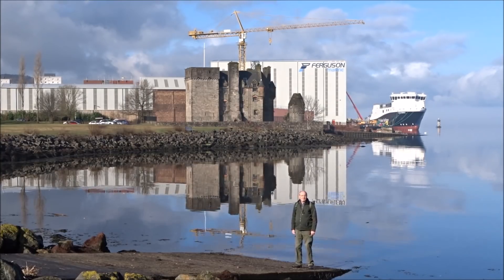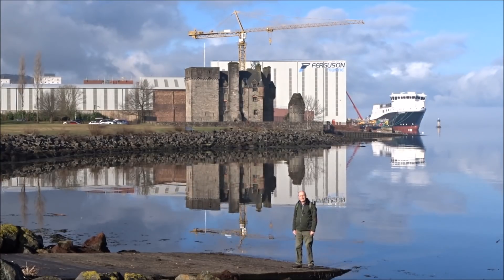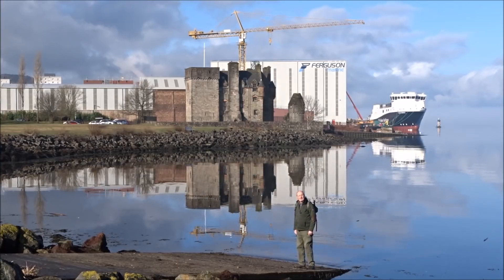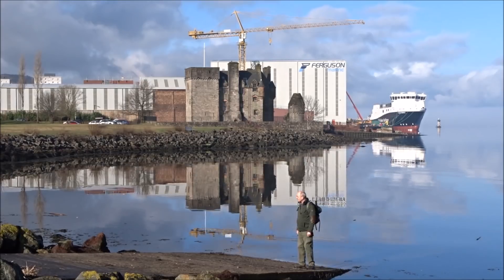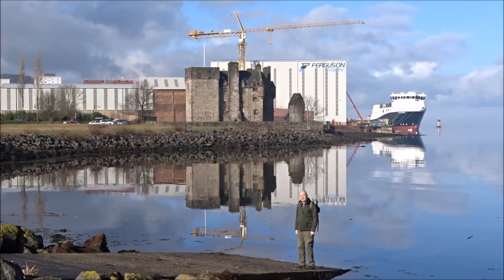Hello there. We've got an absolutely beautiful day for another adventure. The sun's out, it's early spring — it's just wonderful. We're in Inverclyde, in Port Glasgow in fact, and we're going to walk from here to Greenock along the coast, on part of what is called the Heritage Inverclyde Coastal Trail.